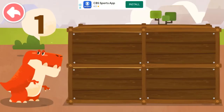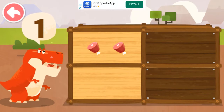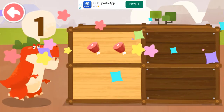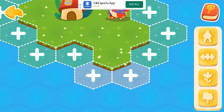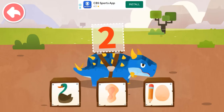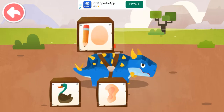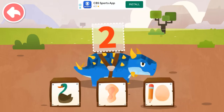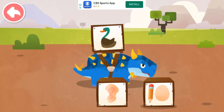How many food items does the dinosaur want? One. Which image most resembles the number on the dinosaur's back? Two — shape of a duck. Quack, quack, quack!